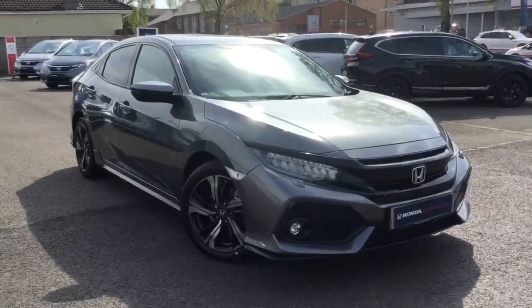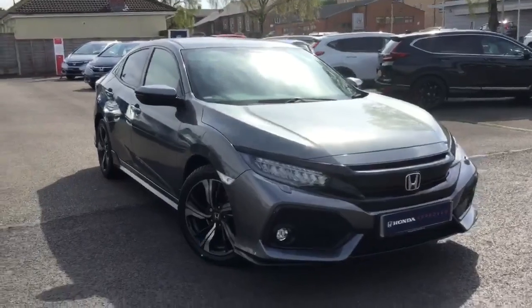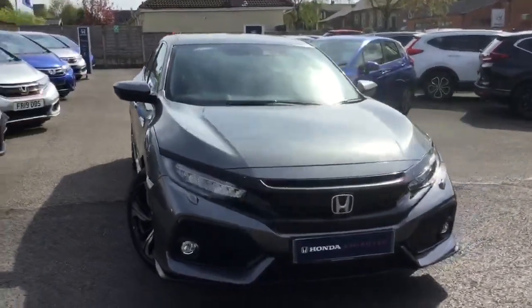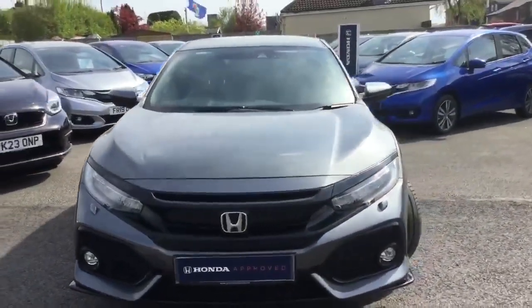Hi, my name is Damien from Greenacre Honda and I'm just carrying out a short walk-around video about the Honda Civic 1.5 Sport in polished metal with an automatic gearbox. The car looks really superb in this colour.